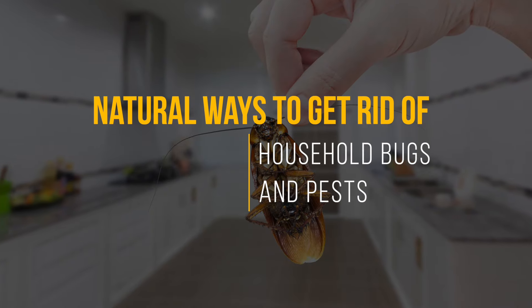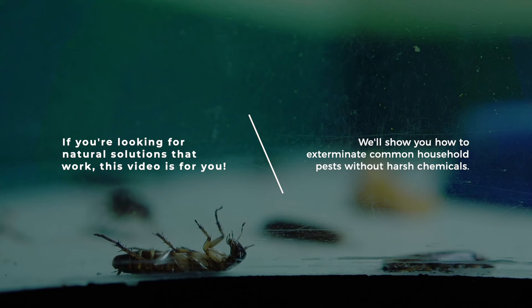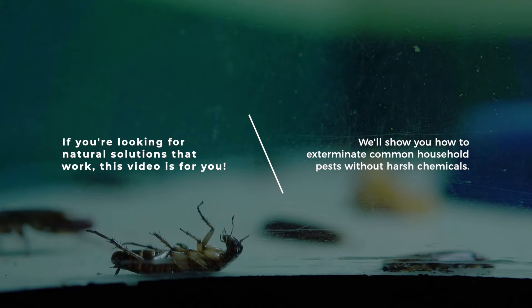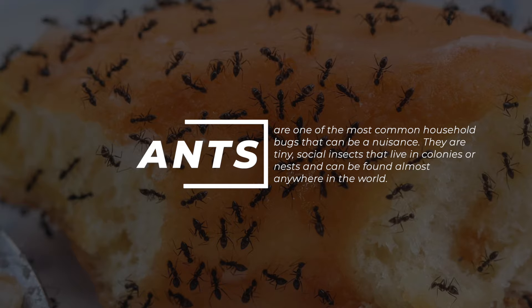Are you fed up with those pesky bugs invading your home? Are you worried about the potential health risks of using chemical repellents? If you are looking for natural solutions that work, this video is for you. We'll show you how to exterminate common household pests without harsh chemicals. Watch now as we break down the best ways to target those unwanted guests effectively.